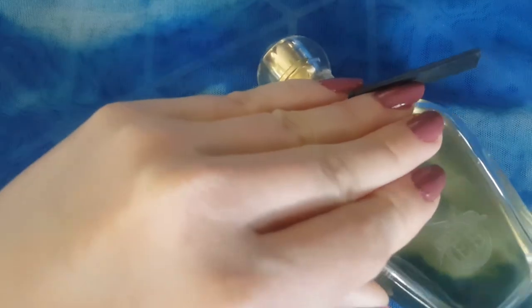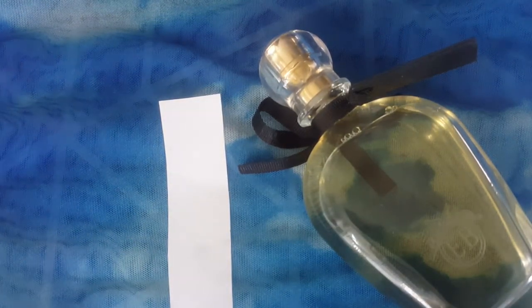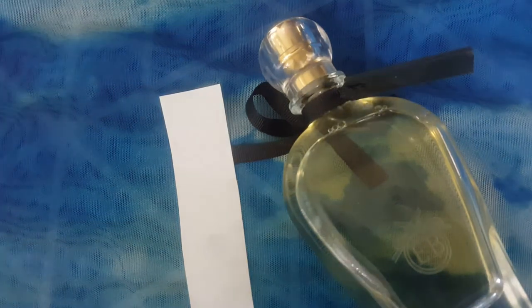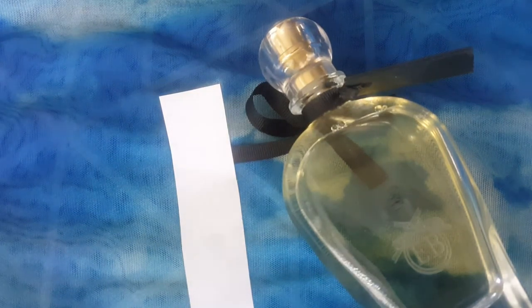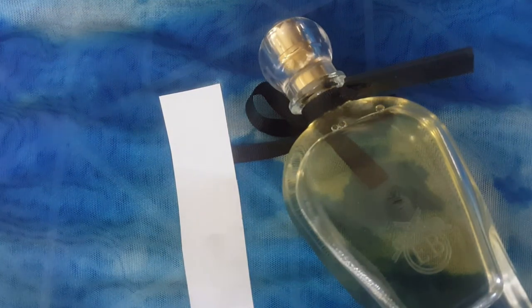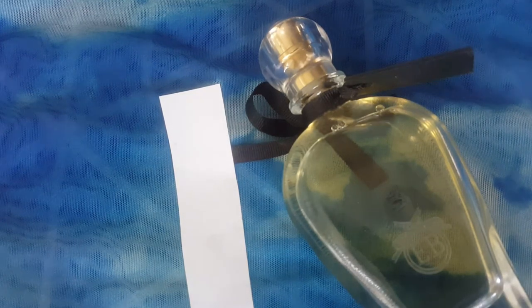I'm spraying it on my wrist now, and on my skin it smells fruity, fresh, and citrusy. It is, in my opinion, a little bit more traditionally feminine, but I have sold this to men before. It's really nice — it's juicy, but not like Juicy Couture. It's a dressed-up sweet citrus floral. On this wrist I sprayed it about four hours ago and it's still there — there's definitely projection with this fragrance. Other people told me it smells like a sweet lemonade.